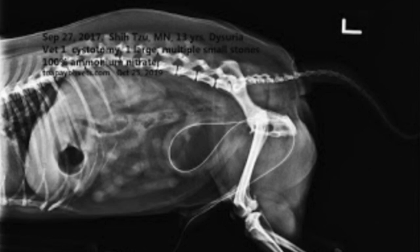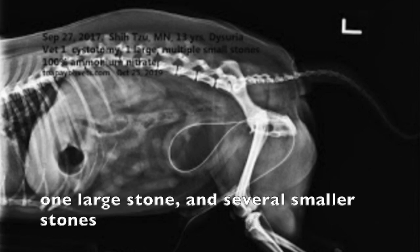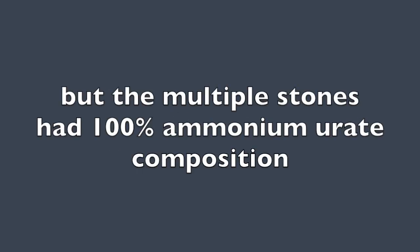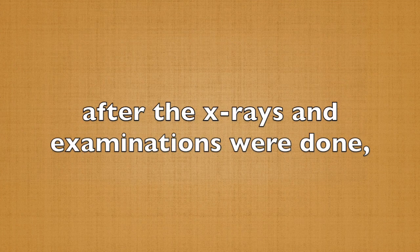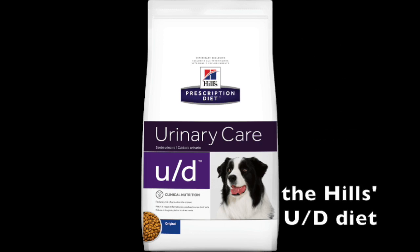The x-ray showed that there were multiple stones in the dog's bladder — one large stone and several smaller stones. The large stone was composed of both struvite and ammonium urate, but the multiple smaller stones had 100% ammonium urate composition. After the x-ray and examinations were done, the dog was moved onto a special diet for urinary care, the Hill's UD diet.